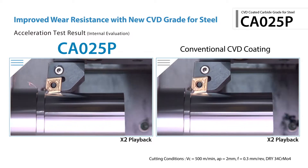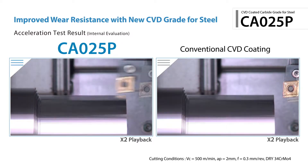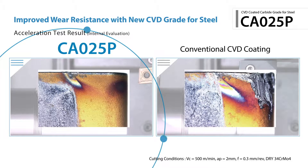When compared to conventional CBD grades, the CA025P maintains excellent wear resistance at speeds of 500 surface meters per minute. The CA025P's cutting edge remained in good condition while the conventional CBD insert's edge became damaged.